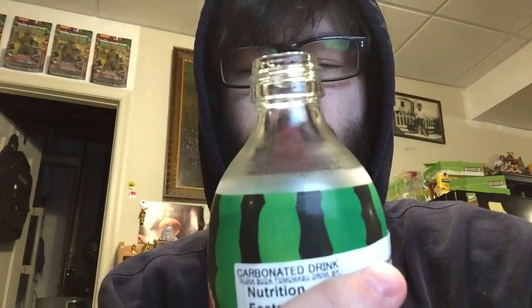Very sharp carbonation. It's not very syrupy, which is good. It's very, very clean — clean taste to it. You can definitely taste the watermelon flavoring.